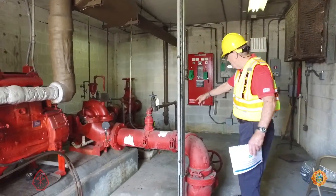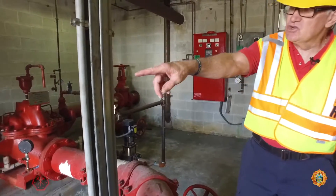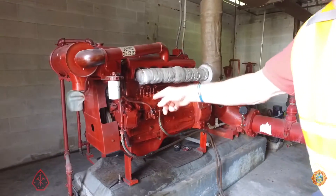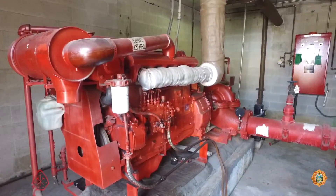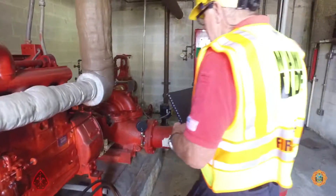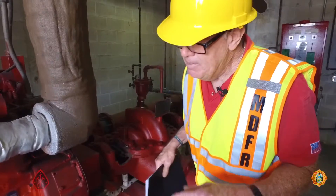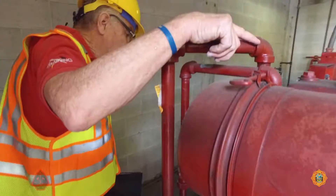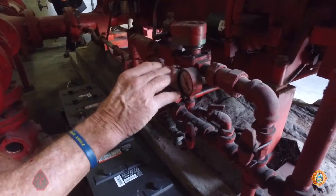System pressure is maintained by this jockey pump. It is a diesel-powered driver. If you'll notice, it has no radiator — it's like a boat engine. You must constantly have water running through the diesel. That water comes from a line between the discharge side of the pump and the heat exchanger. The cooling line comes up through the heat exchanger, which is the primary cooling line controlled by that solenoid-operated valve.